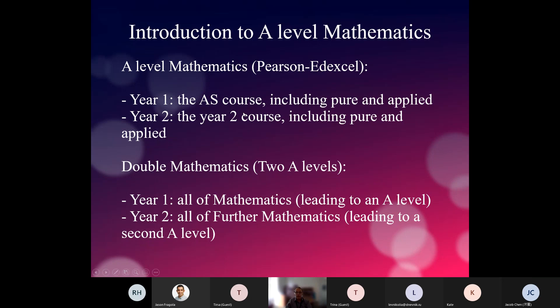In A-level mathematics, in year one we teach the AS course, which includes pure and applied — that is statistics and mechanics — a little bit of everything but at the level of year one. Then in year two you again have components of everything, but we're going up to a higher level in each of them: in pure, in mechanics and in statistics.